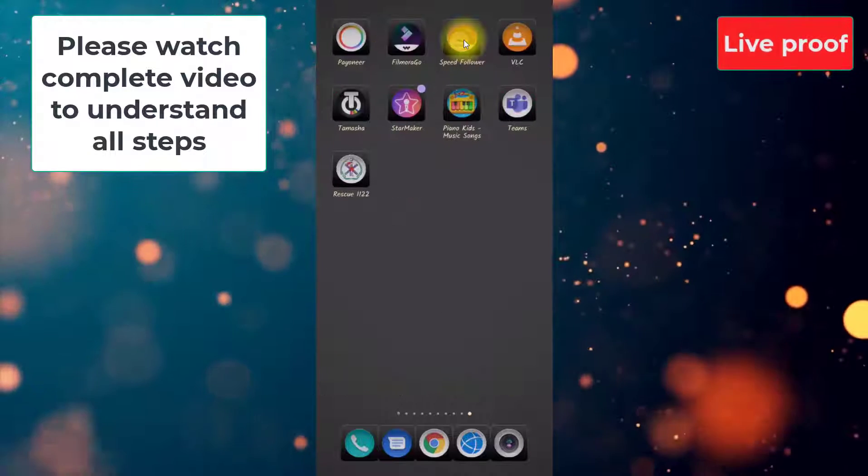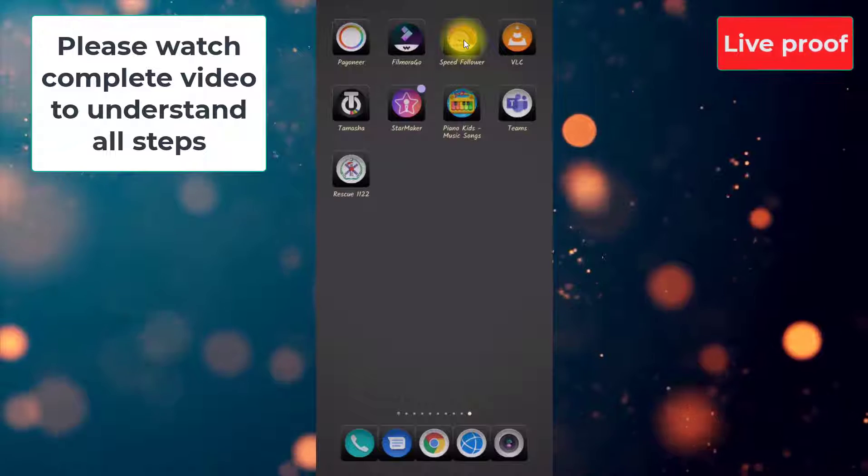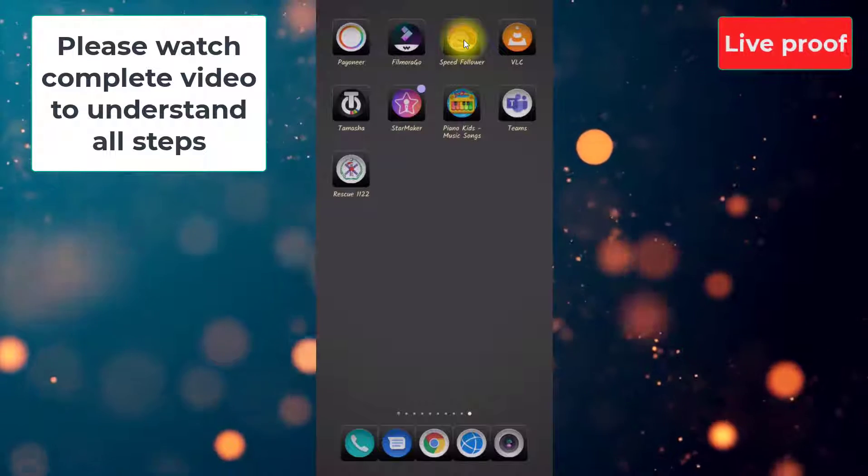You need to install an app. The link of this application I will give in the description box. You can download from there and just install this application.